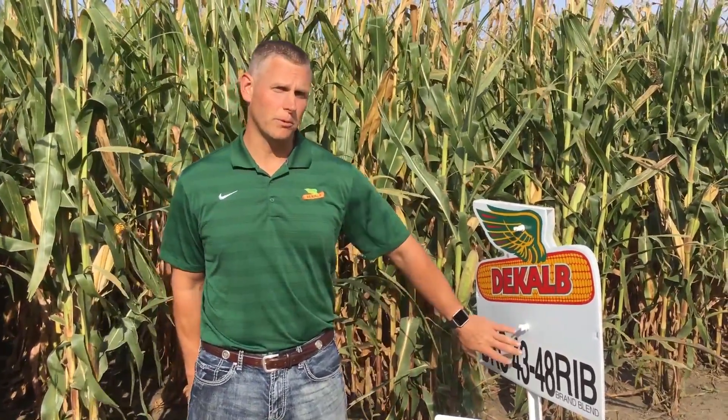Welcome to another 2-Minute Drill. This is your DeKalb product 2-Minute Drill for DKC4348. This is a Genuity VT Triple Pro product. It's been in the lineup for a while and it's got a really nice placement, especially under some high yield environments.